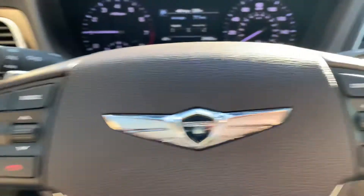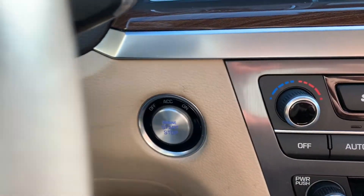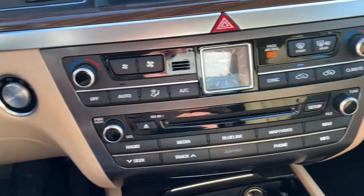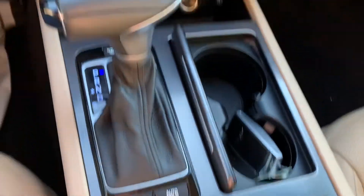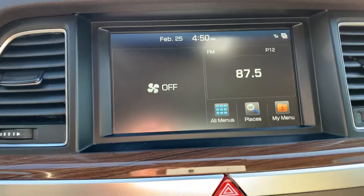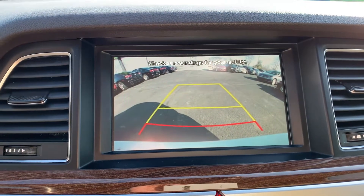Bluetooth cruise control, and it does have the adaptive cruise as well. Push button start, paddle shifters on the steering wheel, dual climate control, heated seats for the driver and passenger. CD player with auxiliary and USB in, two 12-volt power ports, Apple CarPlay and Android Auto, and it's also equipped with the backup camera.